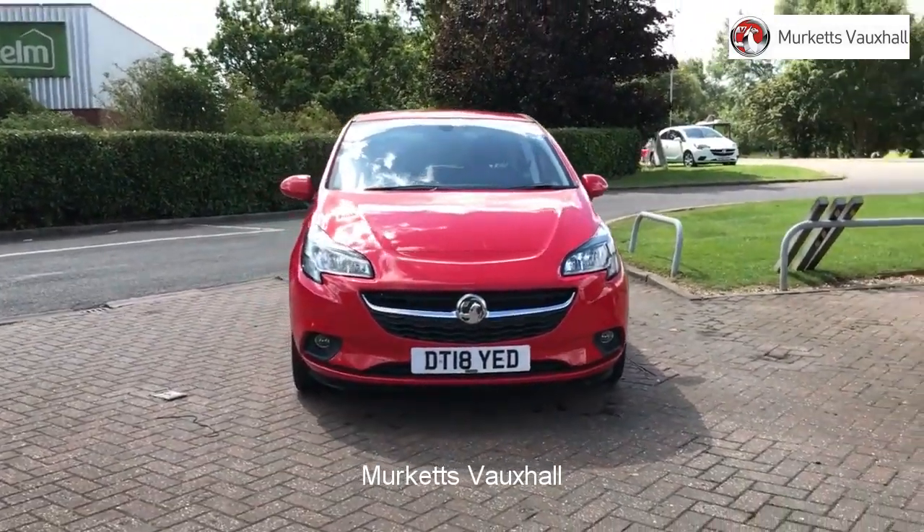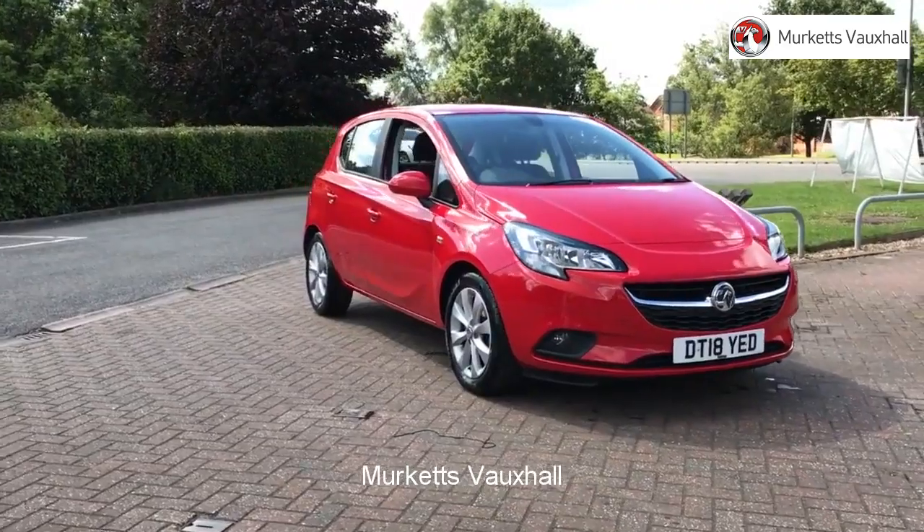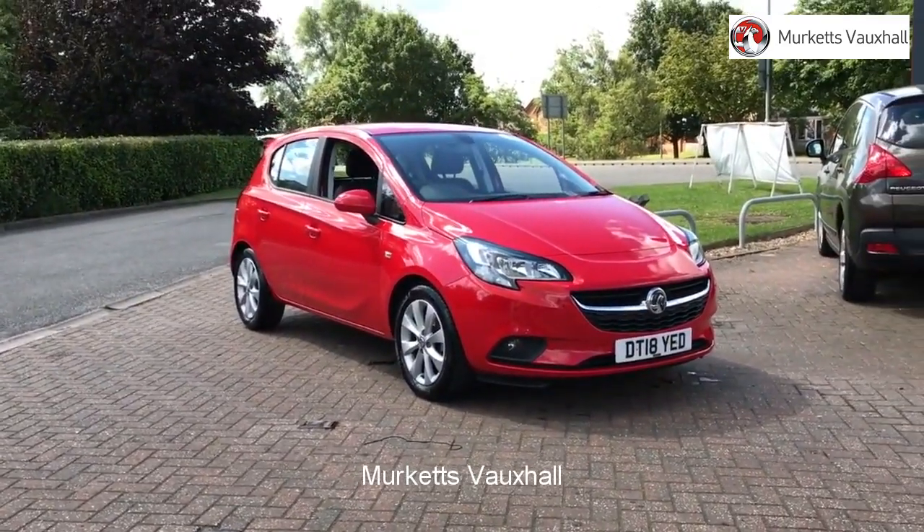Hello, welcome to the Merkit's used car video channel. Here you will find high definition videos of all of our vehicles currently for sale.